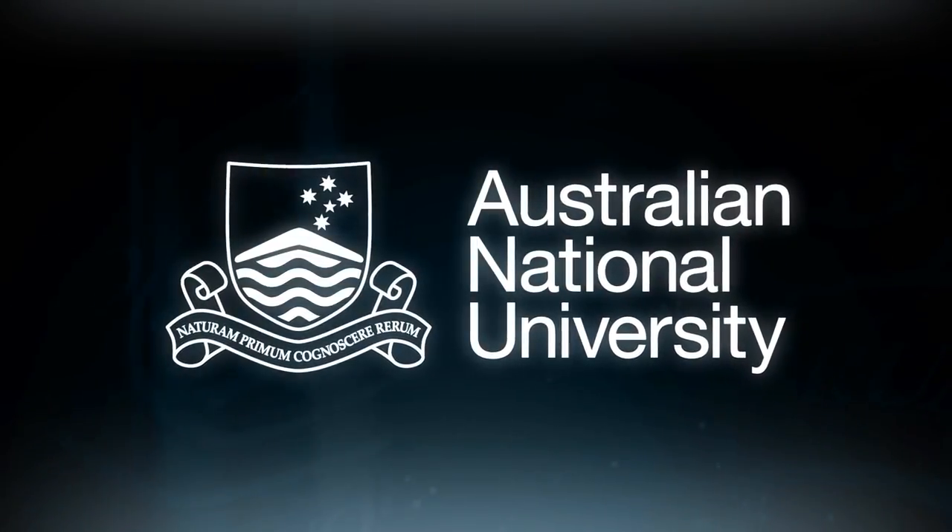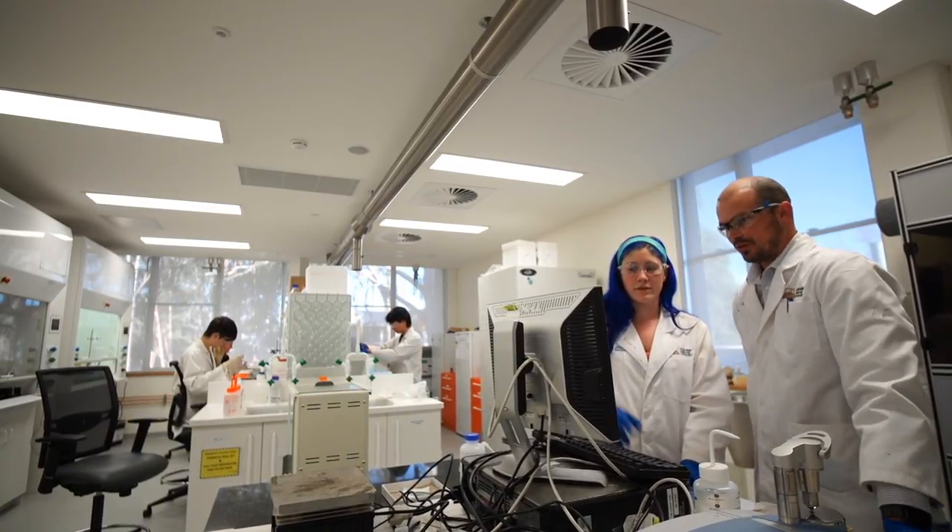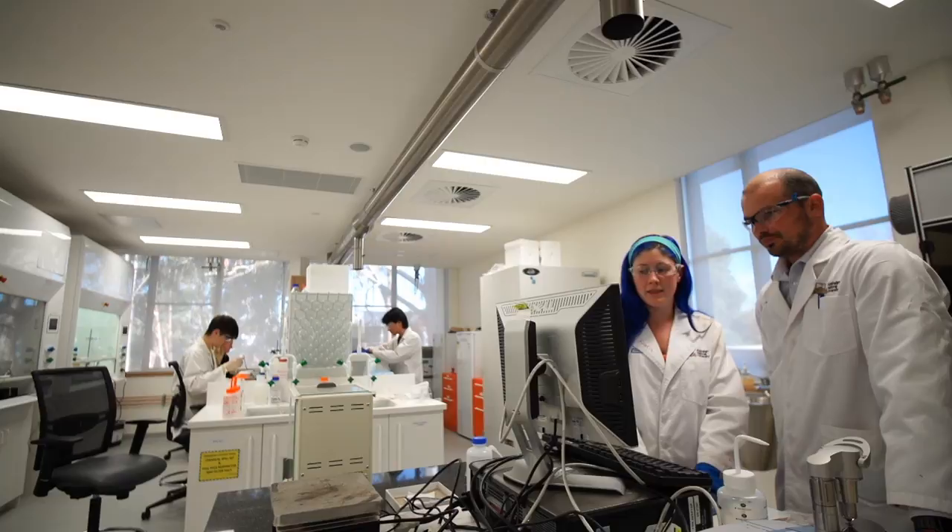We've developed a way to functionalise titanium implants for the body to get superior integration with the bone. Current methods use plasma spray technology, which is very high temperature and results in a dense formation of the synthetic bone on the surface.